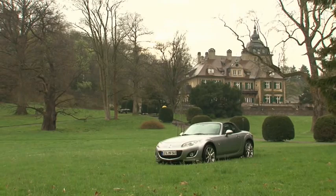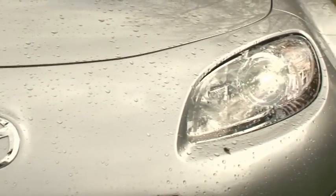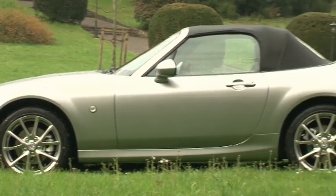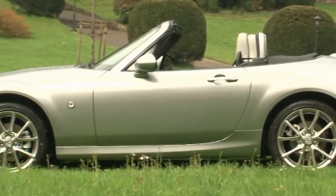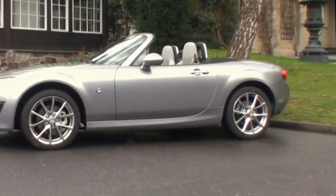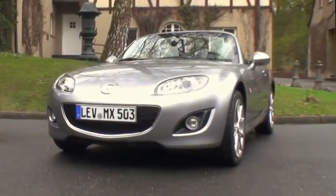On the outside, the special edition sets itself apart from the regular production model with its chrome accents on the front grille, the door handles and the headlights. The new MX-5 comes with 17-inch alloy wheels. A strut brace enhances the torsional stiffness of the body, leading to dynamic and more direct responsiveness, especially around curves. The safety equipment on the Roadster includes ABS, front and side airbags, and dynamic stability control with a traction control system.